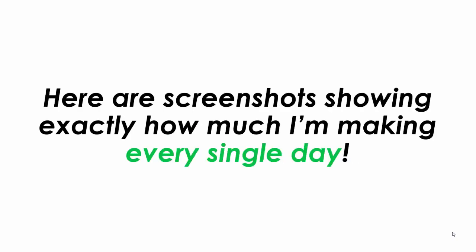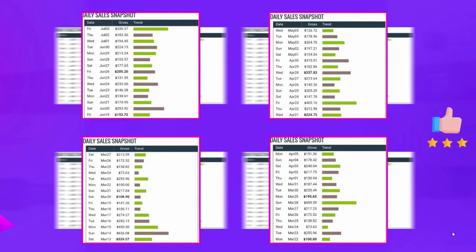Don't believe me? Here are screenshots below showing exactly how much I'm making every single day. You can see here in the top left it's up to $330, and over to the right we've got $337 on the highest day, and the bottom left I have a $656 day, and on the bottom right the highest day was $459.